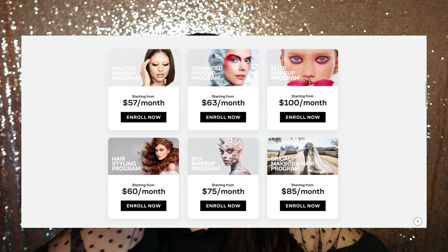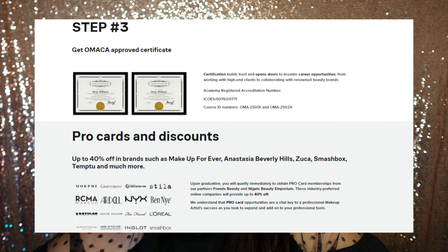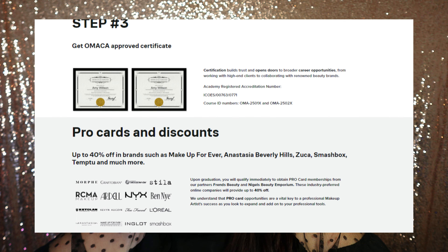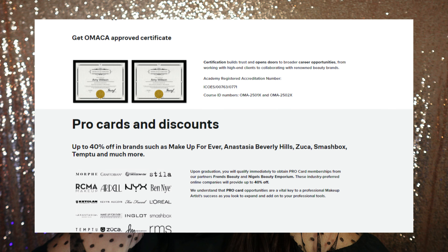Included in any course you choose there's going to be a kit. If you can't pay the full amount upfront, you can pay in monthly fees, which is great. You'll get a certification at the end of the course when you graduate. With that, you also get up to a 40% discount card you can use with different shops. As soon as you register, your teacher will send a welcome video to you.